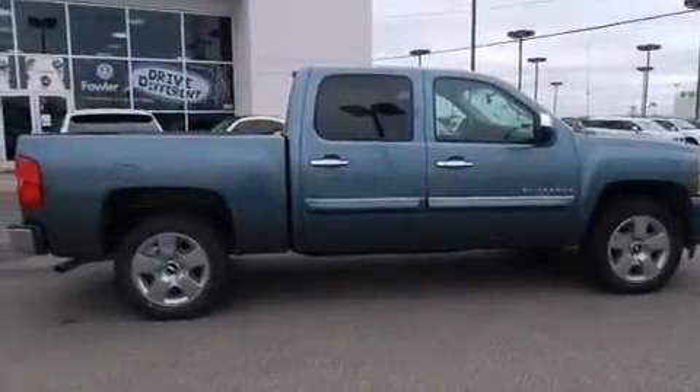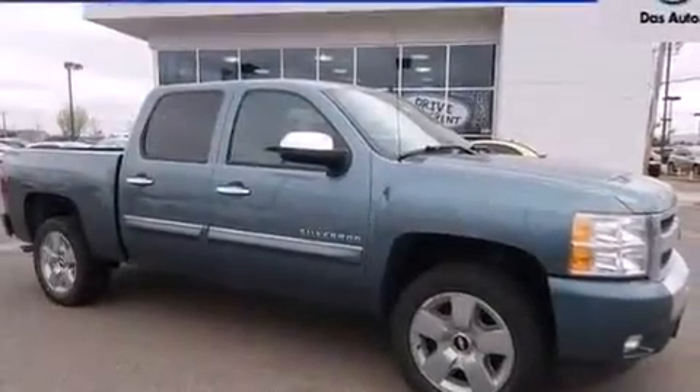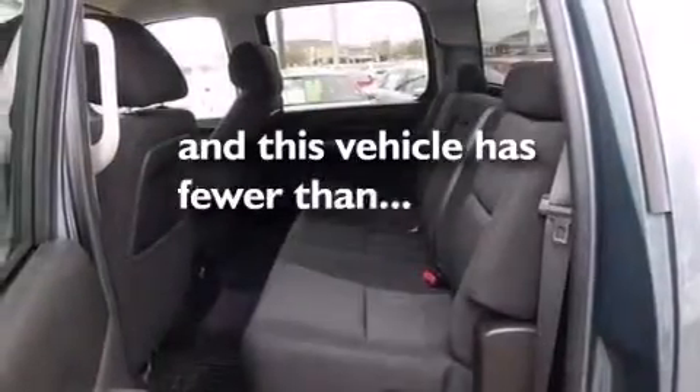Side impact airbags, rear seat child-proof door locks, an unattended headlight warning chime, full-power accessories, and this vehicle has less than 24,000 miles.